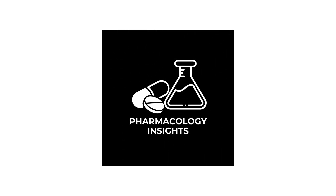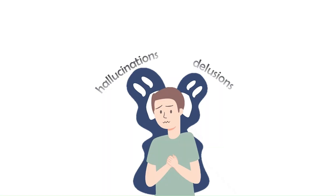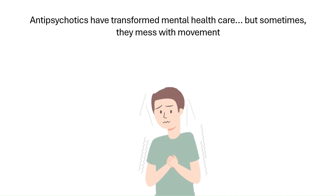Welcome to Pharmacology Insights, where we break down complex pharmacology into simple easy-to-understand concepts. Antipsychotics have changed the treatment of serious mental illnesses like schizophrenia, but they also come with side effects, and one of the most troubling is extrapyramidal symptoms, or EPS.